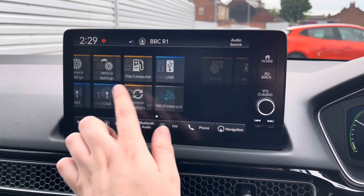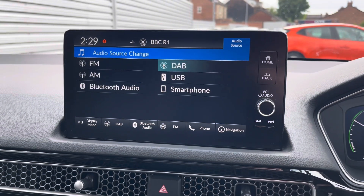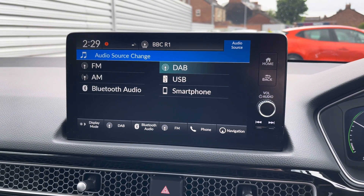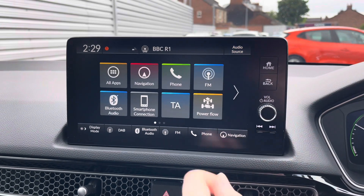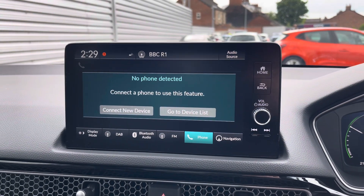Centred in the dashboard you have your touchscreen infotainment system. This system has access to DAB, FM and AM radio. You can also play your own music with USB and Bluetooth connectivity.